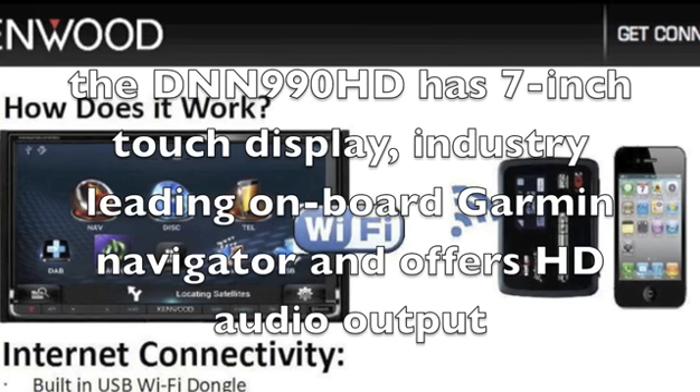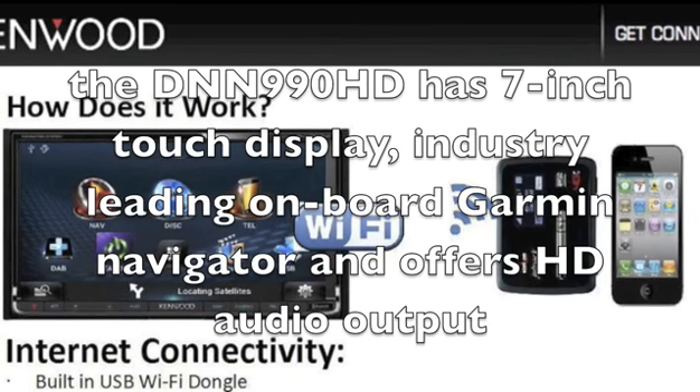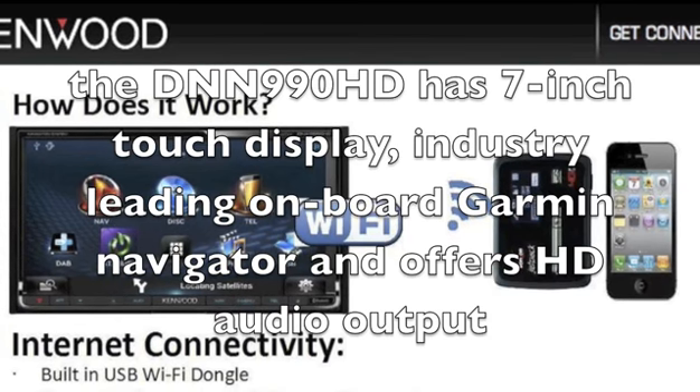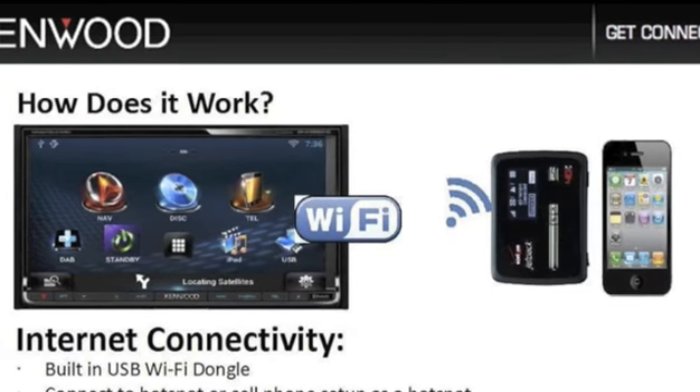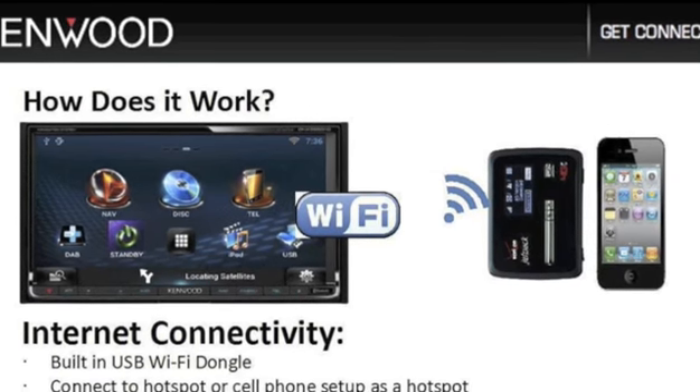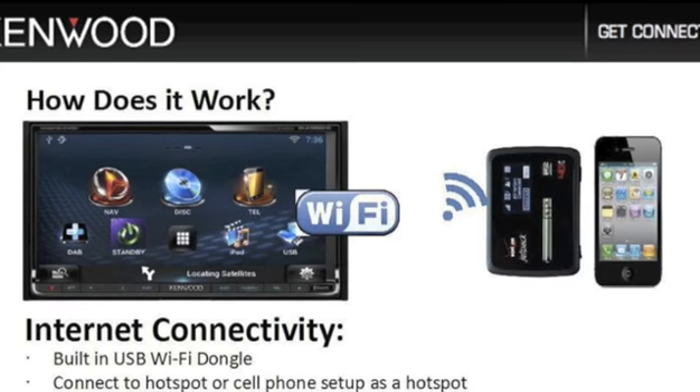Now let's have a look at some of the positive aspects. The DNN 990 HD has a 7-inch touch display, industry-leading onboard Garmin Navigator, and offers HD audio output. It has built-in Wi-Fi with smartphone integration, HD radio with voice recognition, and allows users to access social media.